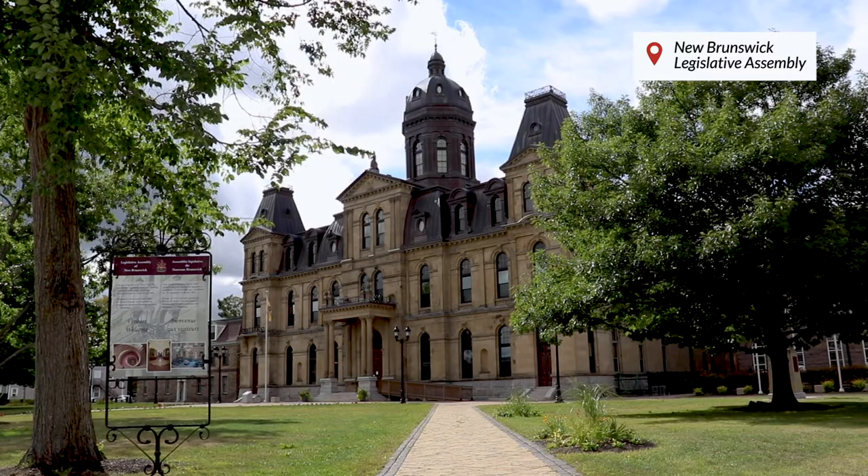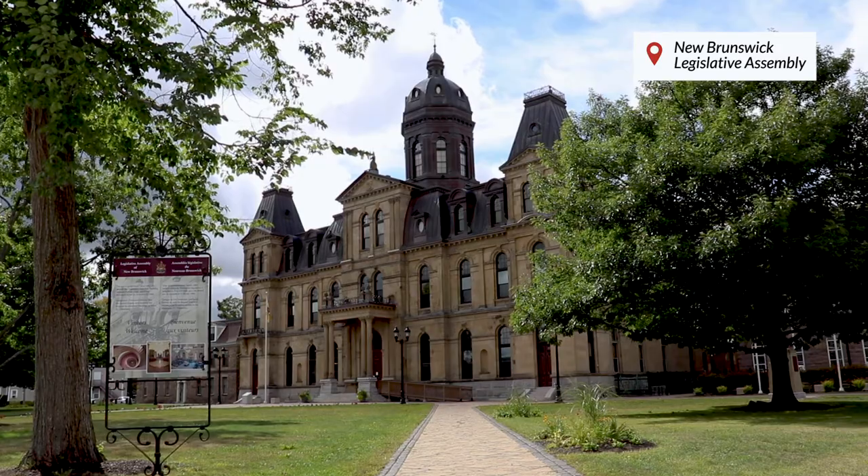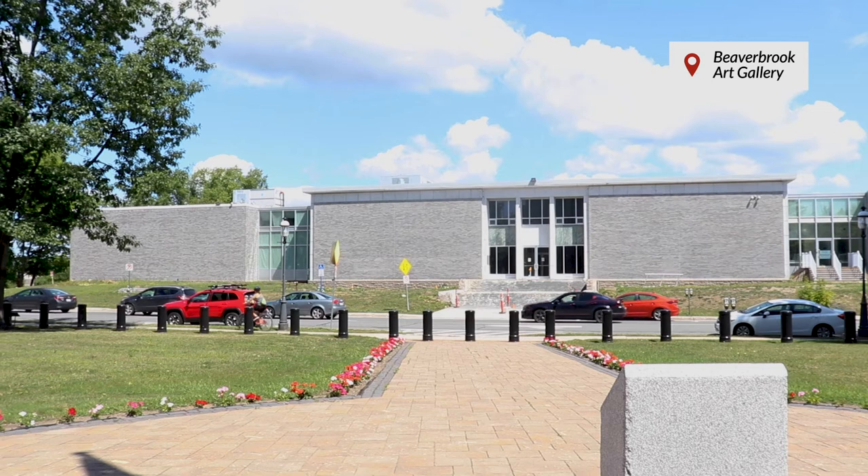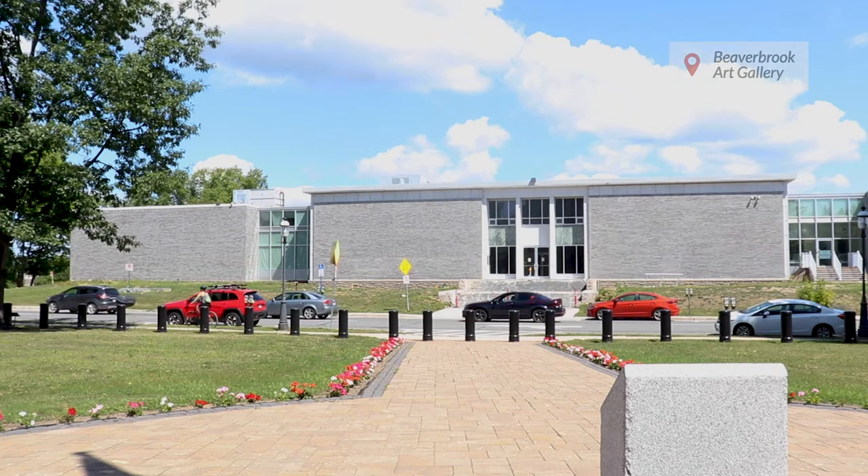To our right is the New Brunswick Legislative Assembly, also known as the Legislature for short, and here's where the 49 elected representatives meet. And to my left, there's the Beaverbrook Art Gallery, which is one of my favorite places in town. And for a small city like Fredericton, it is definitely quite an amazing place.